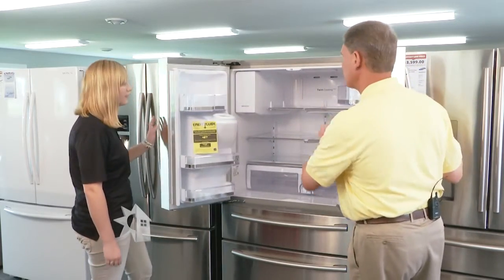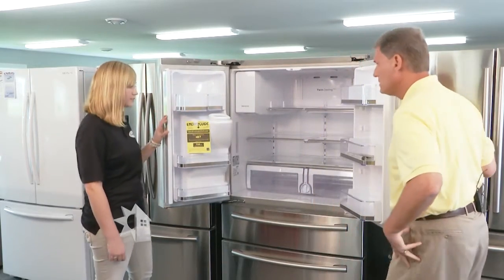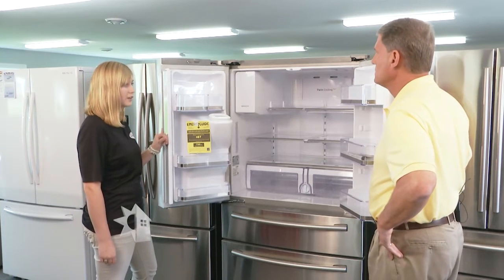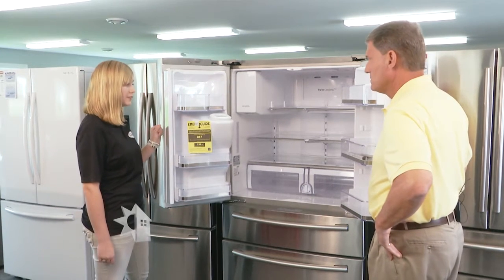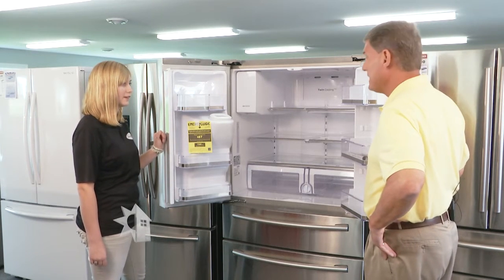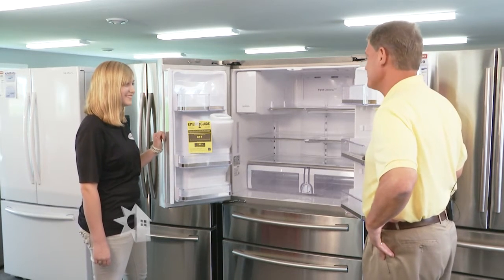This model has twin cooling, so it has an extra evaporator in the refrigerator, so you're not drawing cold, dry air from the freezer. That's going to help your fruits and vegetables last five to seven days longer.